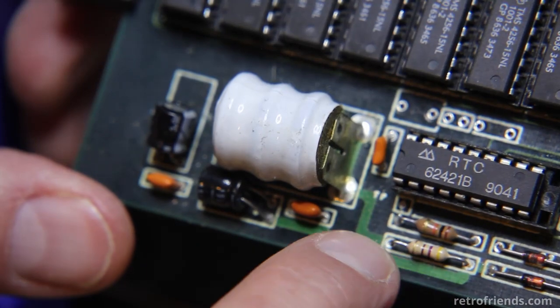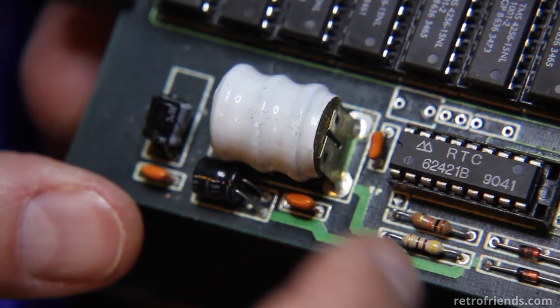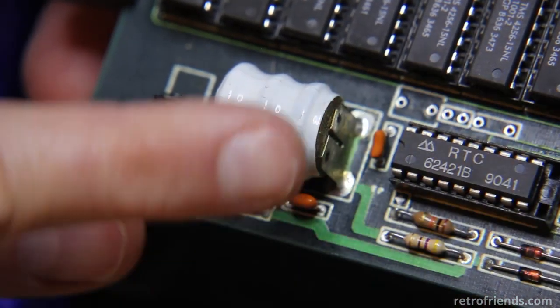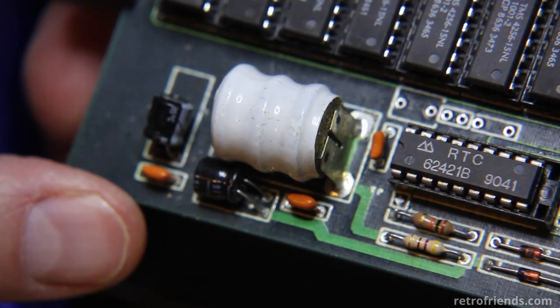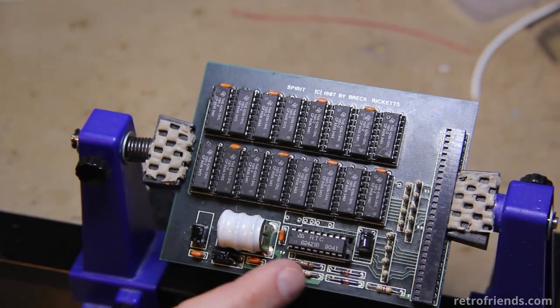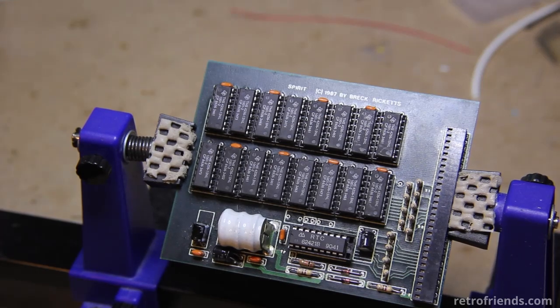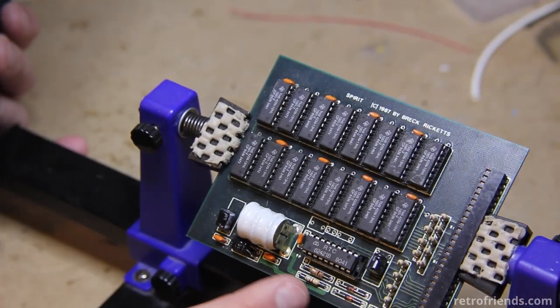We have a through-hole resistor over here, I believe running to the positive side. What we'd want to do is have no energy going this way from the motherboard — we only want energy going this way. So that tells us the orientation we want the diode in. You can remove the resistor because when you put a diode in line, there's a voltage drop created by the resistance of the diode itself, so I'm probably going to be able to swap that resistor out with the diode.